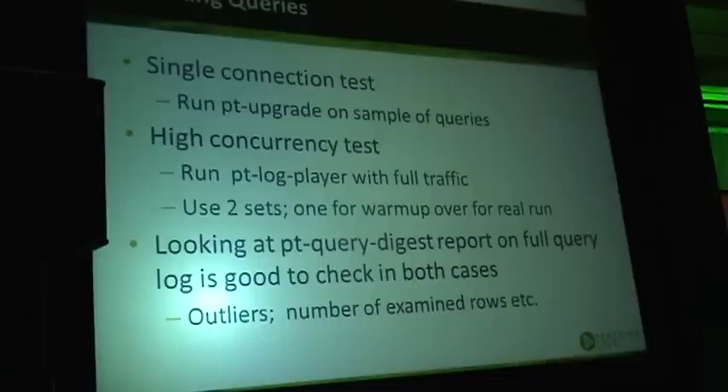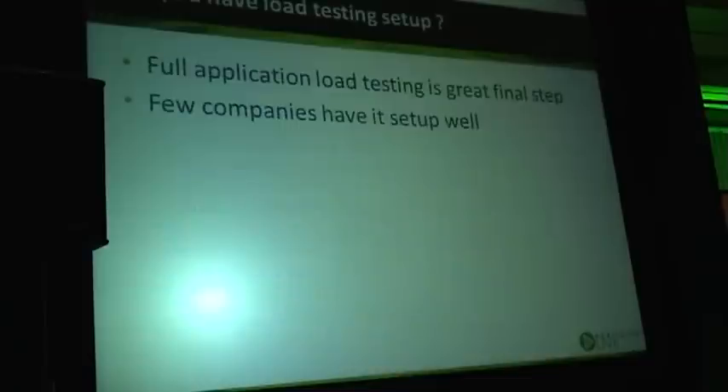We also use pt-log-player to run a high-concurrency test to make sure at high concurrency we don't see any performance problems. In both cases we take a look at the pt-query-digest report to understand whether all the queries have decent performance, with no outliers — because sometimes a new version runs okay in most cases but there are one out of 50 queries that is unexpectedly slow.